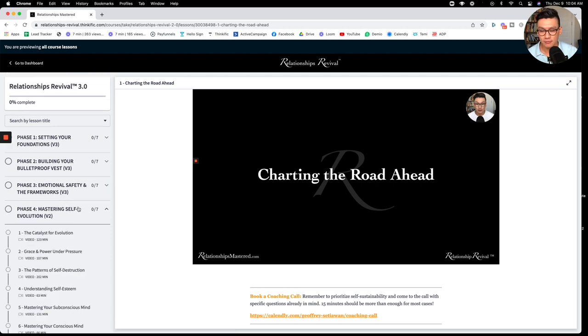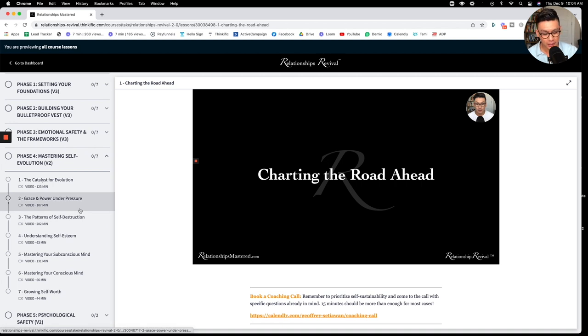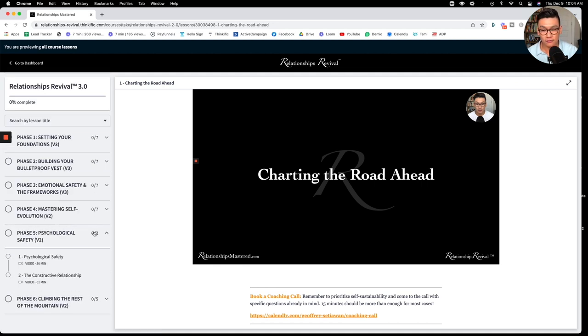Moving on to phase four — mastering self-evolution. This is about building your bulletproof vest in a much more potent version. This is when we talk about identity shifting and really understanding how to build your self-esteem to operate from a place not of fear, but of true, real, genuine strength.